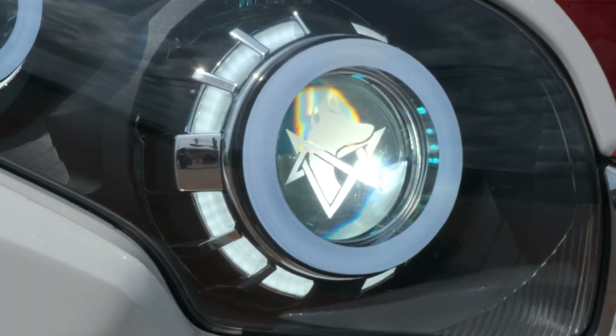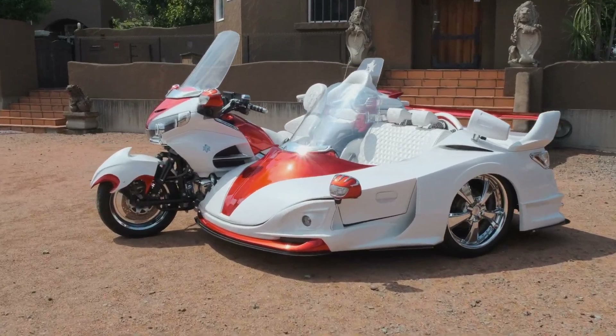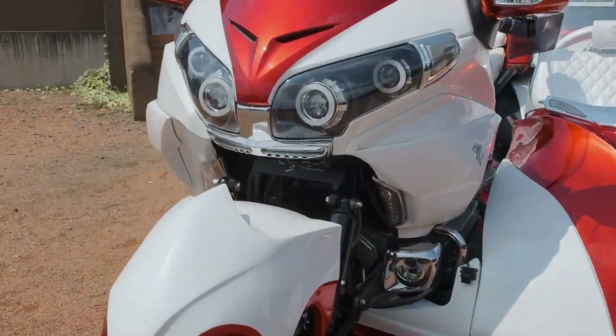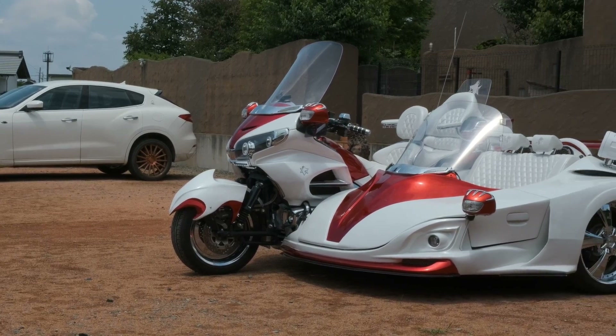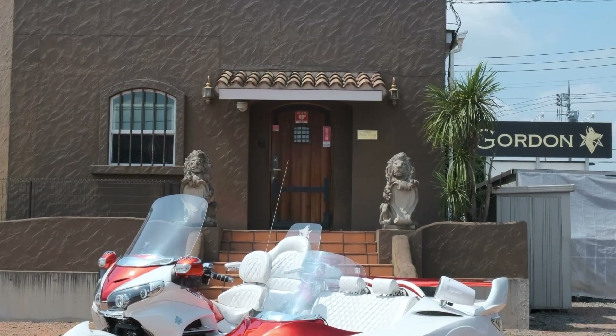The trike is equipped with Gordon's Multilink IRS suspension and custom rear ventilated disc brakes for outstanding handling and safety. At 2,950 mm in length and 1,750 mm in width, it comfortably accommodates two passengers and includes a spacious trunk for practical storage.